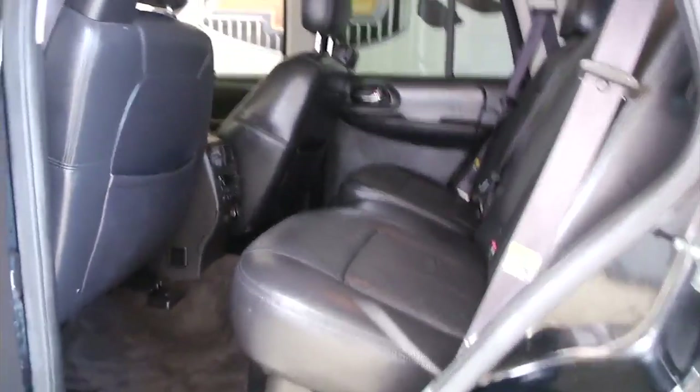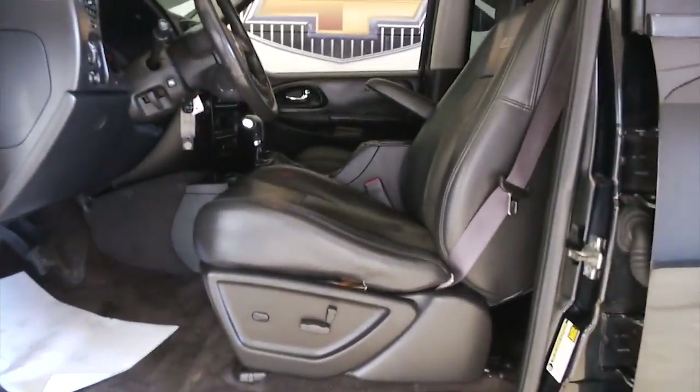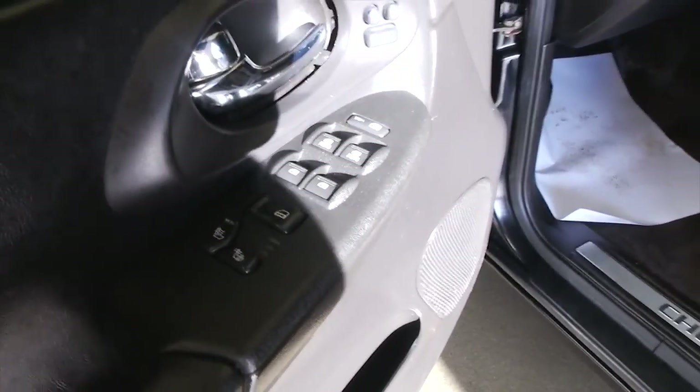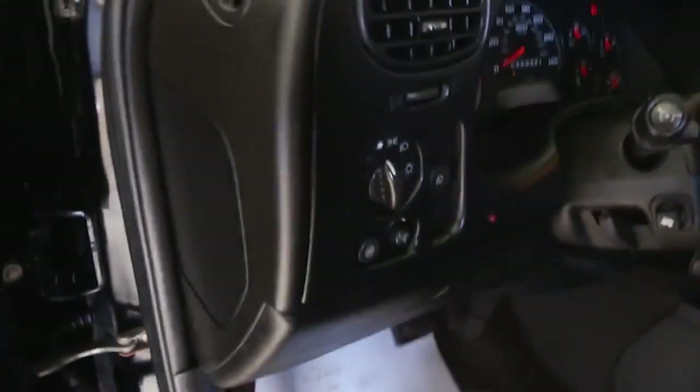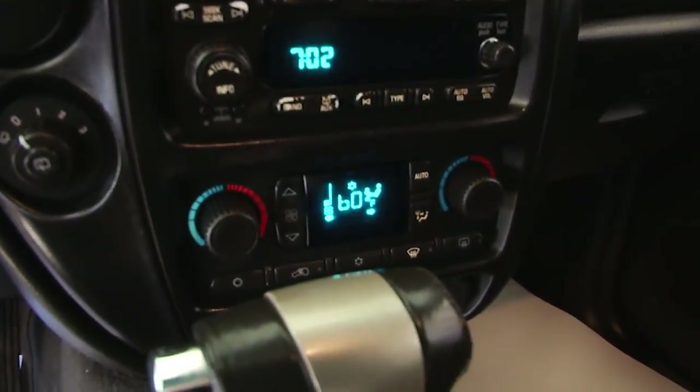In this video walk-around, we're going to start at the back of the vehicle and work our way to the front, just to give you a better idea of everything this Trailblazer has to offer. Aluminum alloy wheels, exterior paint is in good condition, power seat adjustments, leather trim on the seats, power windows, power locks, heated seats. It's a nice Trailblazer, folks. Audio controls mounted on the steering wheel, AM/FM radio, CD player, OnStar.